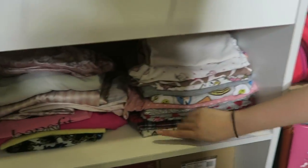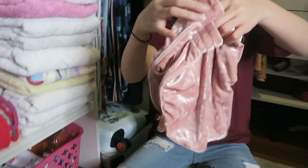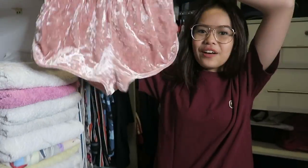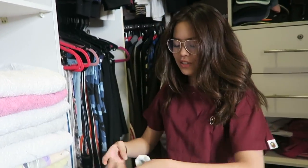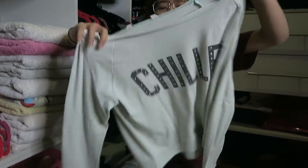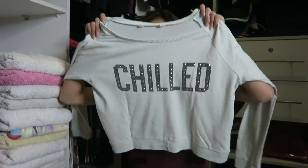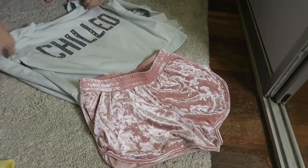Over here it's all sleepwear bottoms. This is my go-to from H&M — it's a velvet short, so cute! This is my go-to sleepwear outfit. And there's this one I've worn since I was about eleven or twelve; it's so old and worn but it's so soft and comfortable. Both are from H&M — I'm not sponsored.